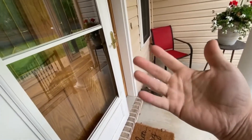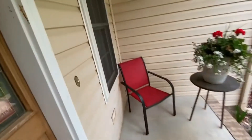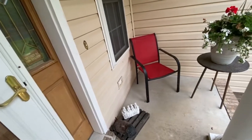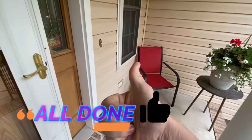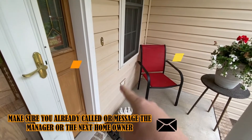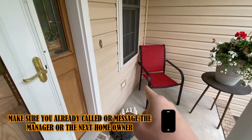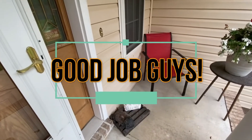Once you lock up, go on your Service Monster app and hit 'All Done' so the homeowner knows you're finished. If you're going to be late to your next property, make sure you've already called or messaged the manager and let the next homeowner know you're running late. If not, you're good to go. Good job guys!